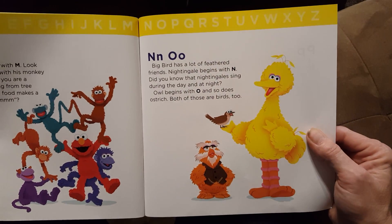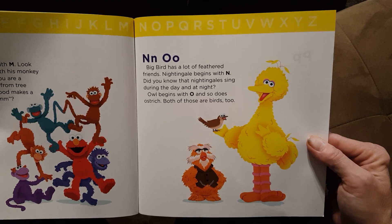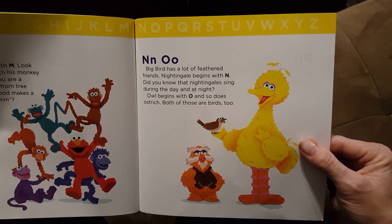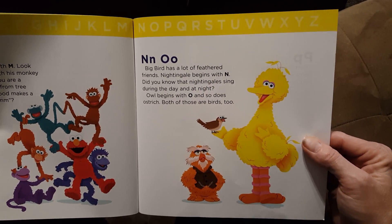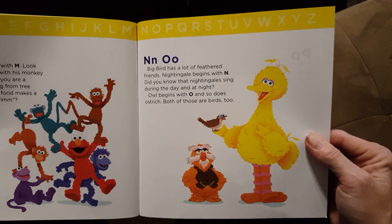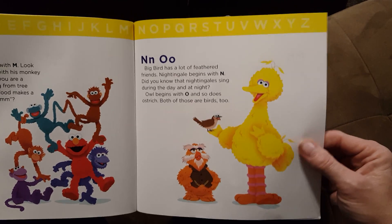N and O. Big Bird has a lot of feathered friends. Nightingale — that's a kind of bird — begins with N. Did you know that nightingales sing during the day and at night? Owl begins with O, and so does ostrich. Both of those are birds too.